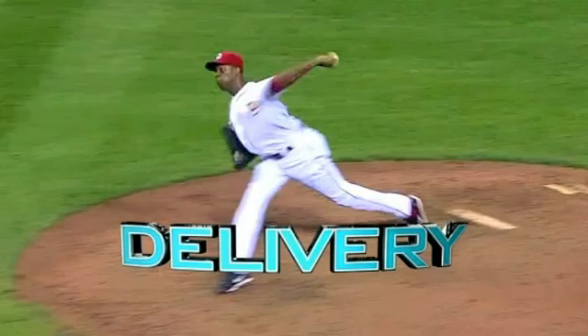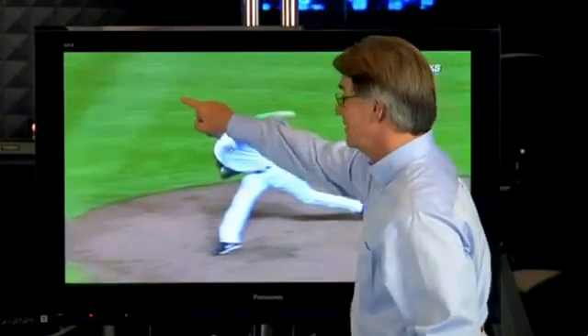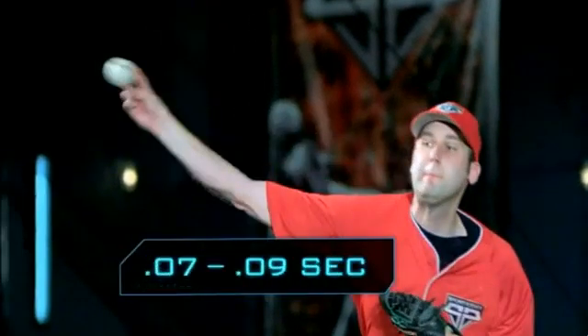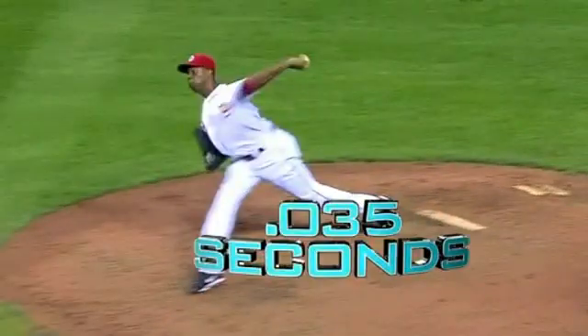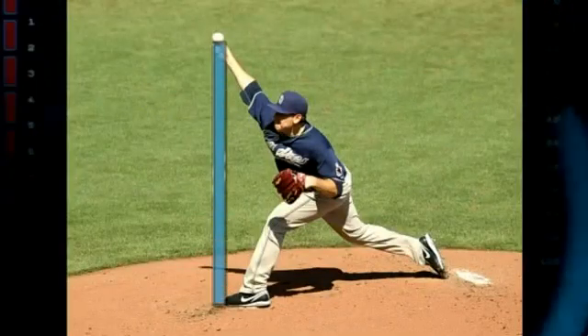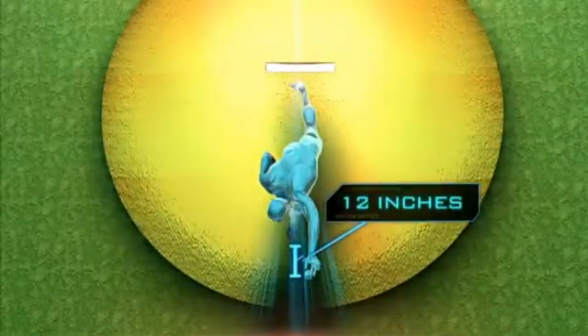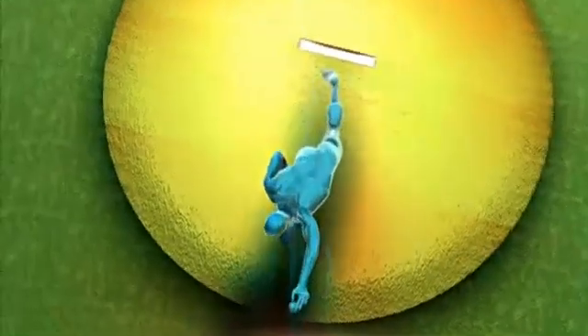Next, delivery. The thing that separates him — a lot of pitchers could get to that position, but how soon does it get to the release? The average pitcher uncocks his forearm in 7 to 9 hundredths of a second. Chapman's arm fires in less than 4 hundredths of a second. Average pitchers release the ball directly over the front foot, but Chapman's release point is up to 12 inches in front of his foot, which amplifies the difficulty of hitting him.